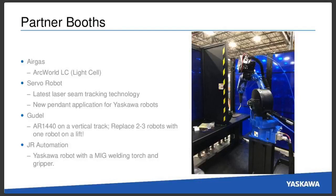Lastly, JR Automation is going to have a couple of our robots. One of the more interesting applications will be a Yaskawa robot with a MIG welding torch as well as a gripper — ideal for higher payloads like the AR-1730. You can actually have two processes going on with the same robot in order to finish parts, so if you're welding parts and need to add parts midstream, this would be a good solution for that type of application.